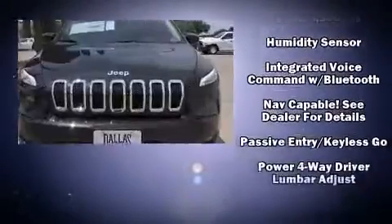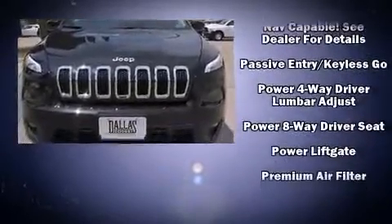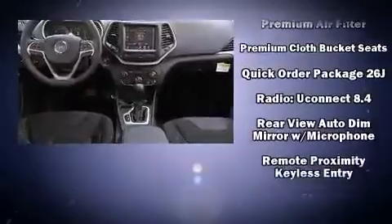All of the premium features expected of a Jeep are offered, including an automatic dimming rear view mirror, a power rear cargo door, a roof rack, and more.